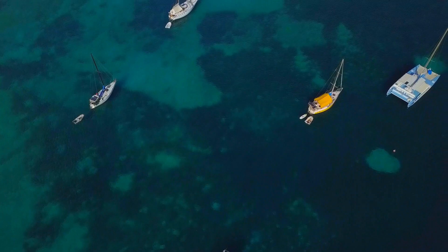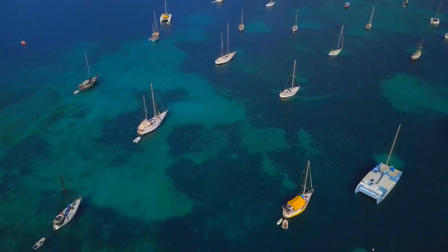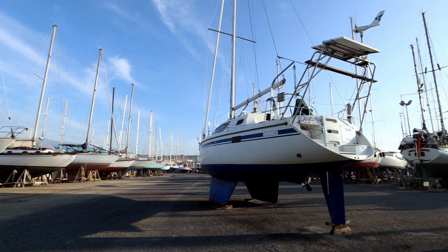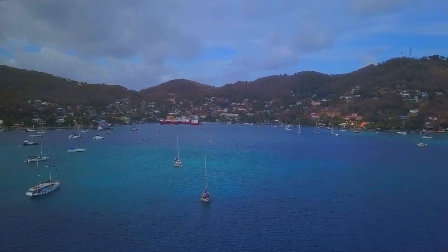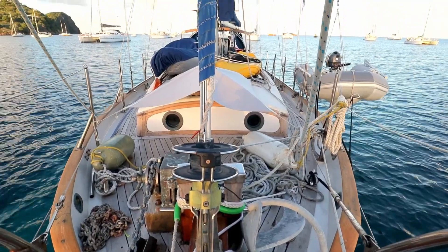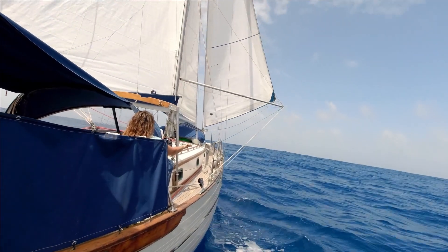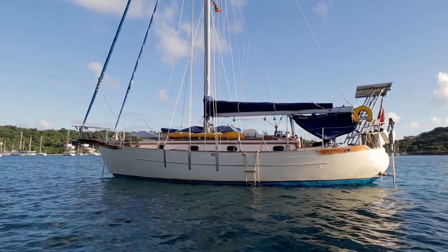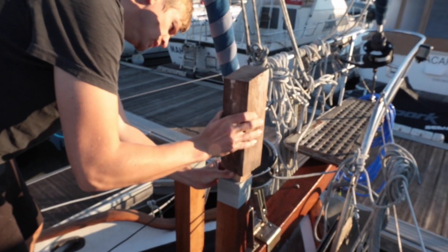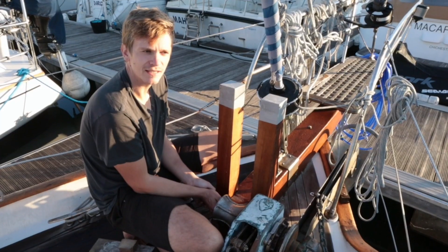Whatever boat you choose, you need to like her looks. We're not going to lie — we personally don't love the look of a catamaran, especially the modern blocky designs we see around these days. This is a matter of personal taste and totally subjective. We personally prefer the classic look of Skua, a traditional cutter-rigged monohull with lots of teak trim. We love to turn around and look at Skua from the dinghy and gaze at her lines. While this may seem a shallow reason to choose a specific design, it's important to be in love with your boat as she requires so much work and money spent on her over the years.